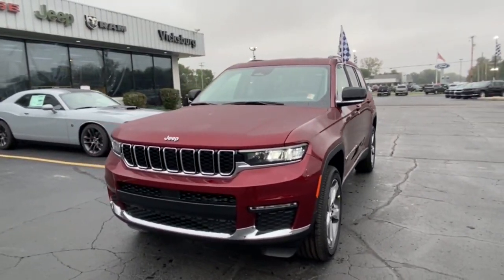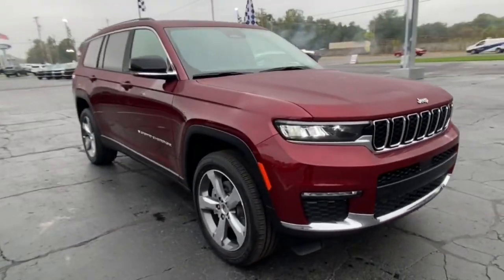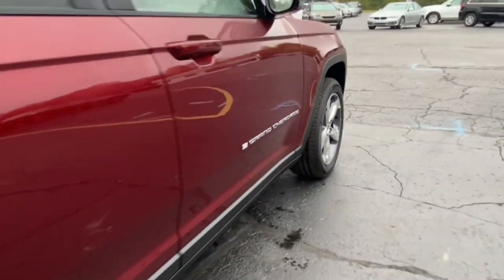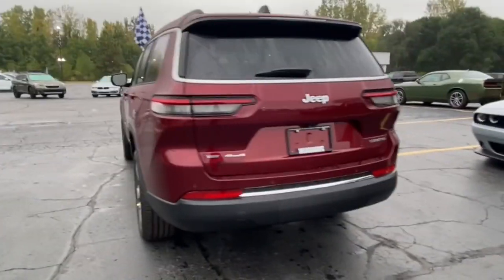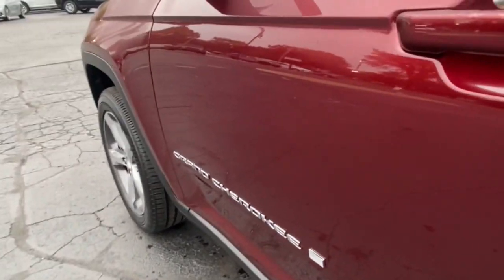Here is a wonderful 2021 Jeep Grand Cherokee — the stylish all-terrain SUV that blends comfort, high performance, and rugged capability. The following are some of this vehicle's highlighted options: adaptive cruise control, power liftgate, electronic stability control, seat memory, trip computer.